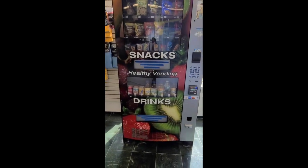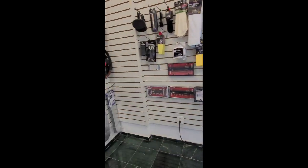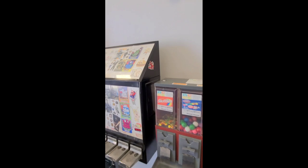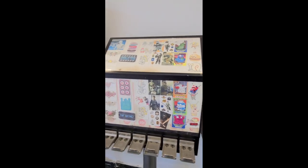Here's a snack vending machine, and there's clocks and all that kind of stuff. And I get a free wash with my oil change.